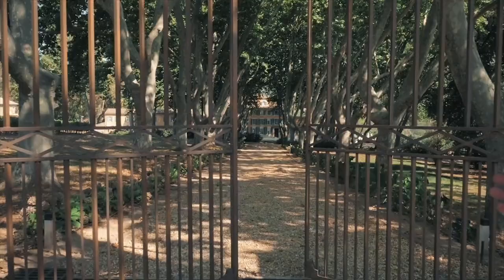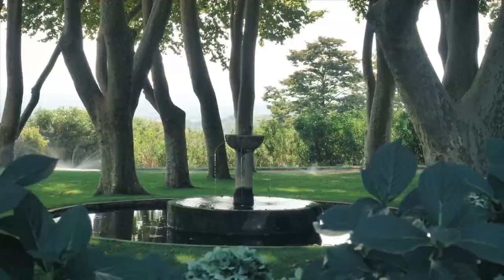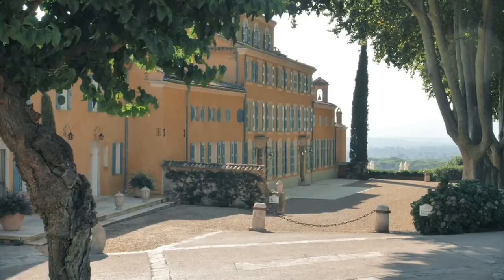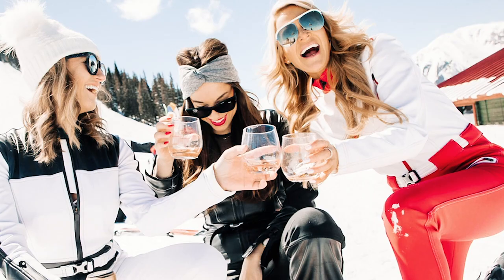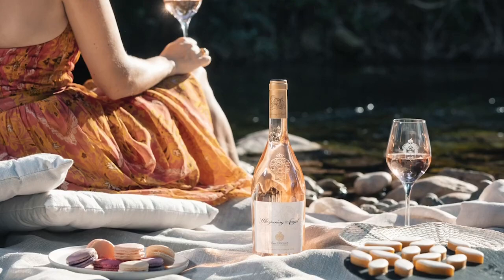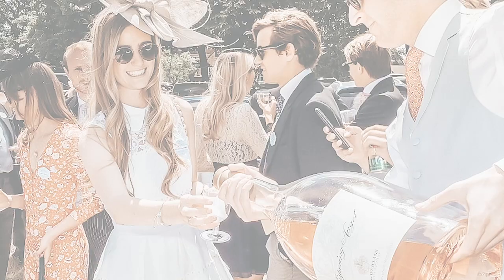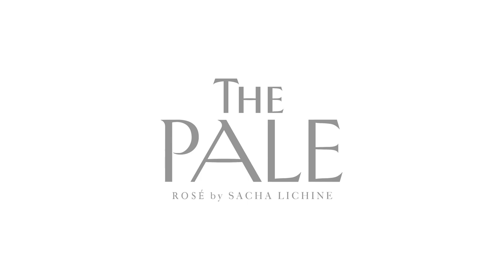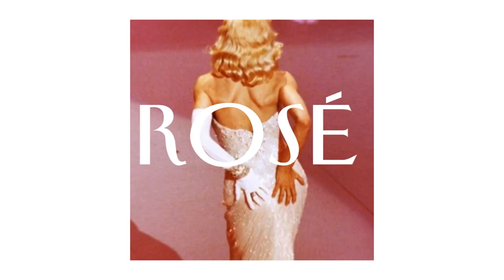Chateau d'Esclans, situated in the heart of Provence, ignited the Rosé Renaissance, with Whispering Angel becoming the worldwide reference for Provence Rosé. Today, Chateau d'Esclans paves the way for premium rosés with Rock Angel, Chateau d'Esclans, L'Eclan, and Garousse. The portfolio also includes The Palm by Whispering Angel. From the creator of the iconic Whispering Angel comes The Pale, a brand-new stylish rosé set to become a staple of the drinks world in 2021, fun and fresh with light fruit notes and an elegant palate, showcasing a fabulous bespoke bottle perfect for any time from brunch to dinner.